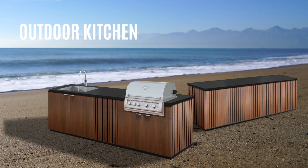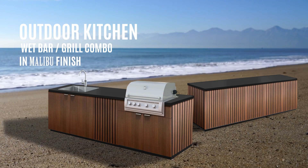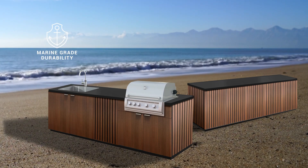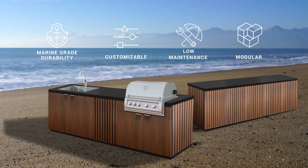Lazy Systems outdoor kitchen wet bar grill combo in Malibu finish. Marine grade durability, fully customizable, low maintenance, modular construction.